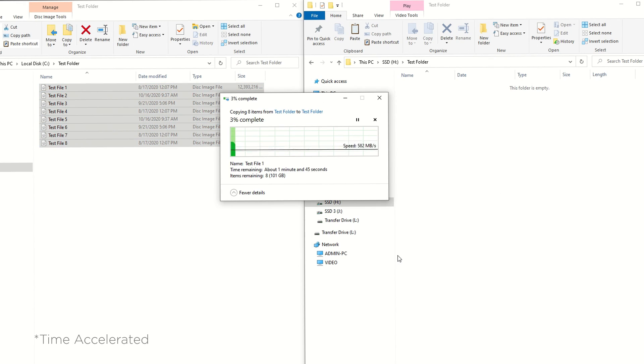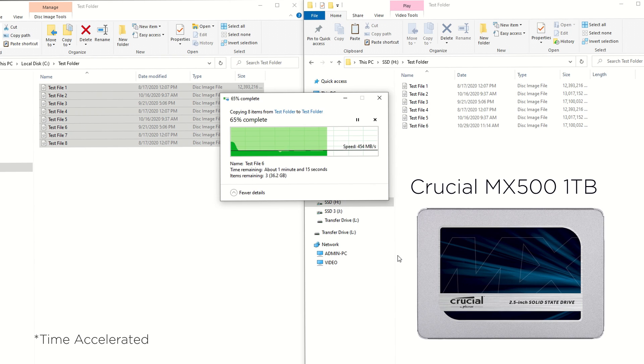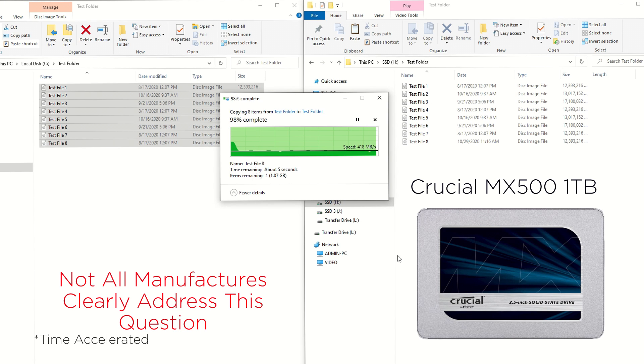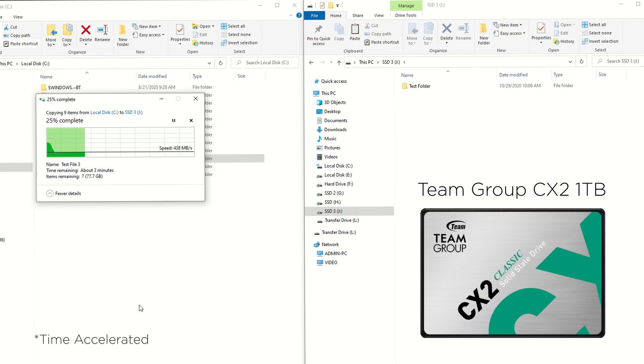I've set up a test folder on an NVMe drive with several files equating to nearly 100 gigabytes. First, we're going to copy that folder onto a Crucial MX500 1TB drive. In my research, this drive claims to have DRAM as part of its architecture. One can observe the drive's performance is relatively consistent but below its advertised specs.